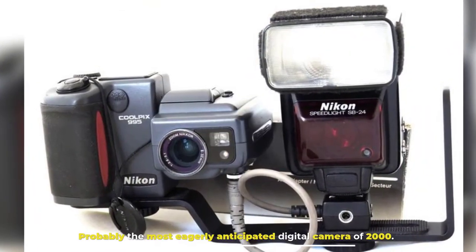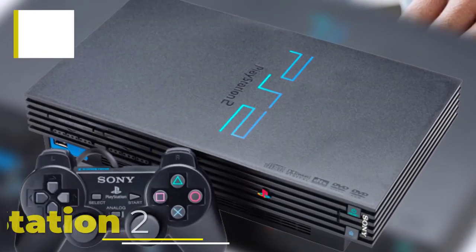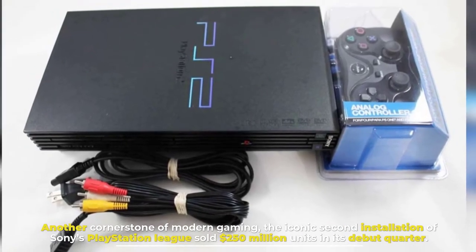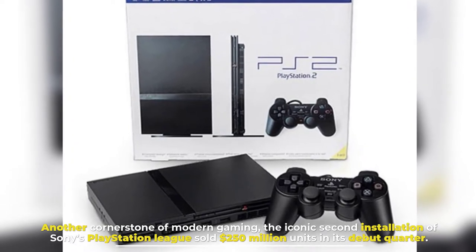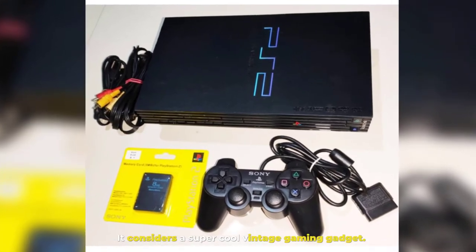Probably the most eagerly anticipated digital camera of 2000. Number 5: PlayStation 2. Another cornerstone of modern gaming, the iconic second installment of Sony's PlayStation lineup sold 250 million units in its debut quarter. It is considered a super cool vintage gaming gadget.